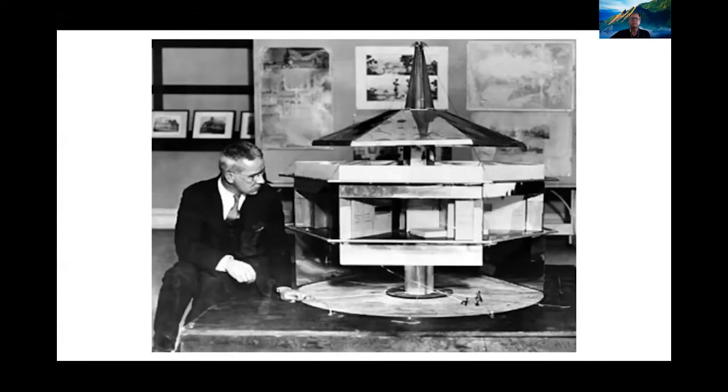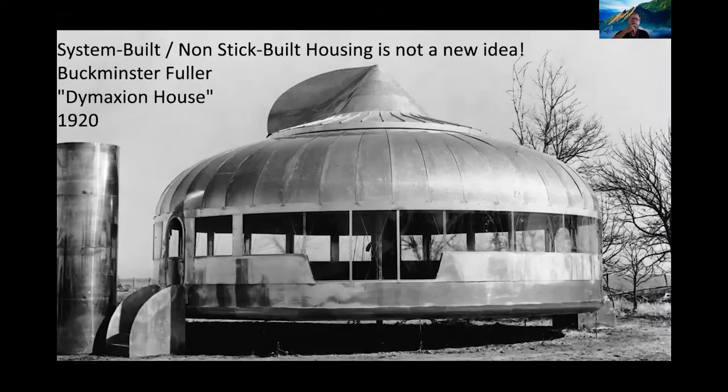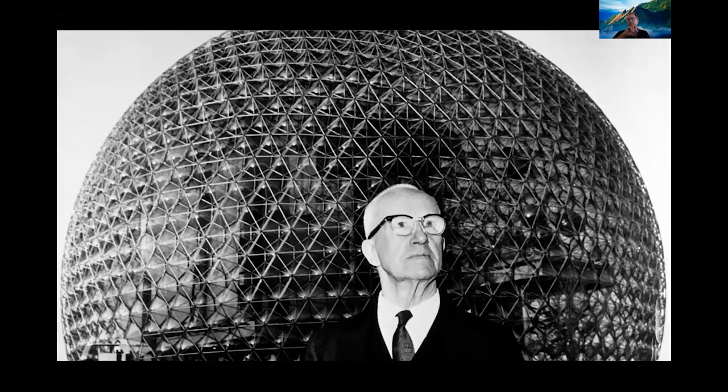Then there's Bucky Fuller, who I saw at the World Affairs Conference at the University of Colorado Boulder. Bucky showed up with the Dymaxion house and geodesic domes — quite an eccentric character. His idea was that you should use components and a kit of parts to put structures together and deliver them to different places around the United States and the world.